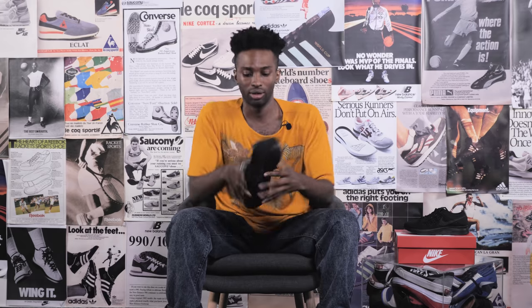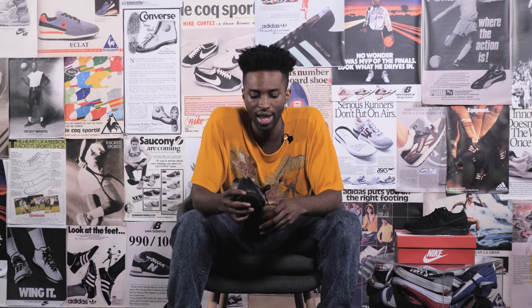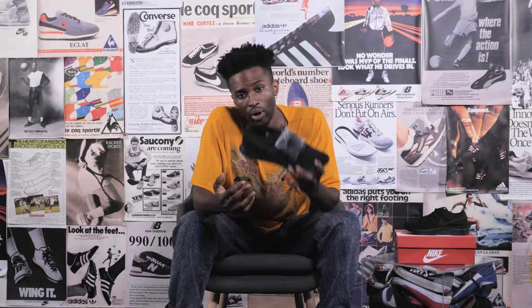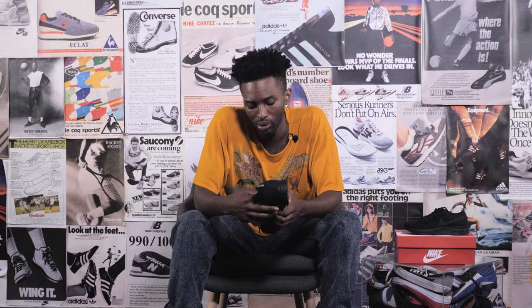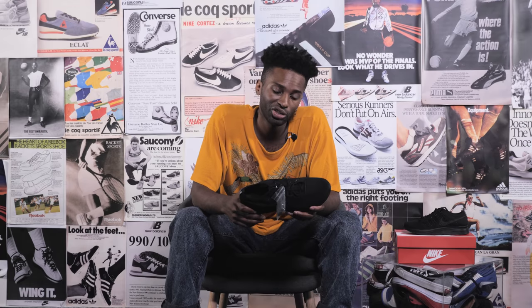Next up, we have the Flyknit Trainers from Nike. These were originally introduced in 2012 and became really popular because Kanye West used to wear them all the time. Another interesting fact is that during the Olympics in 2012, the US team was well equipped with pairs of Flyknit Trainers. They have holes on the side, so they're extremely breathable. If you don't like this pair, there's also the Flyknit Racers, which you can check out.